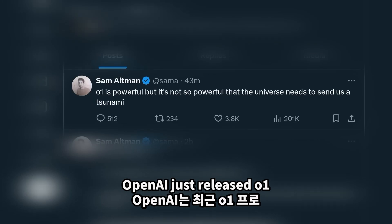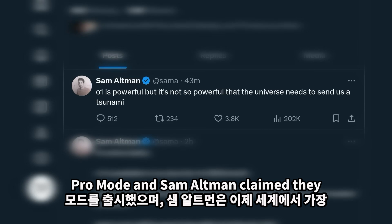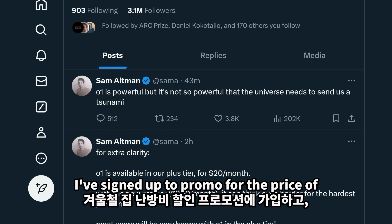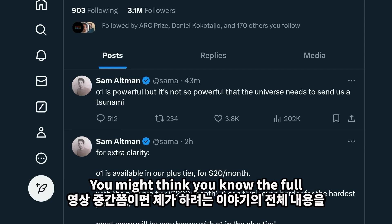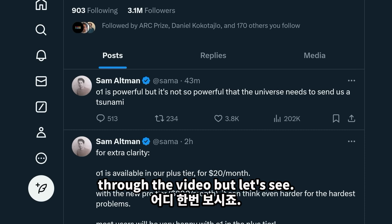OpenAI just released O1 and O1 Pro Mode, and Sam Altman claimed they now had the smartest models in the world. But do they? I've signed up to Pro Mode for the price of heating my house in winter, tested it, read the new report card, and analysed every release note. You might think you know the full story by halfway through the video, but let's see.